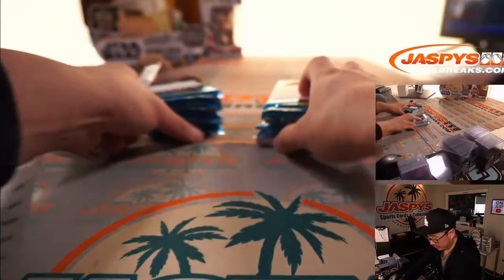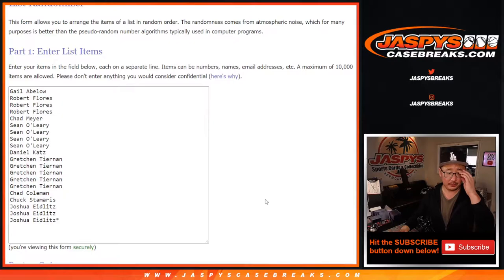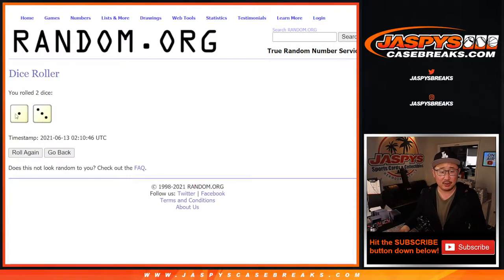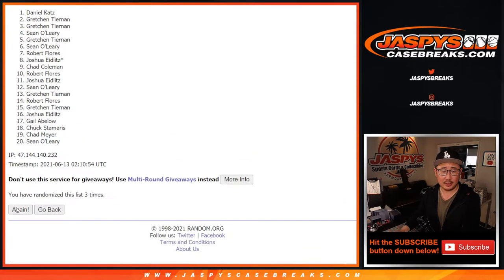Let's put these back and return to random.org. Thanks again everybody. There's packs one through 20. Let's roll it and randomize each list — one and a three, four times.